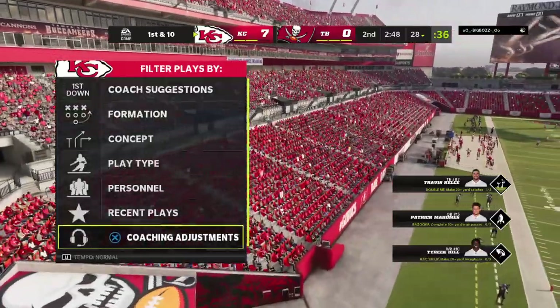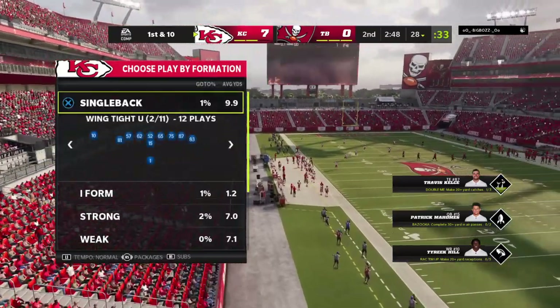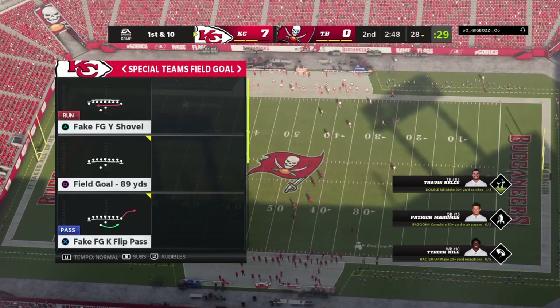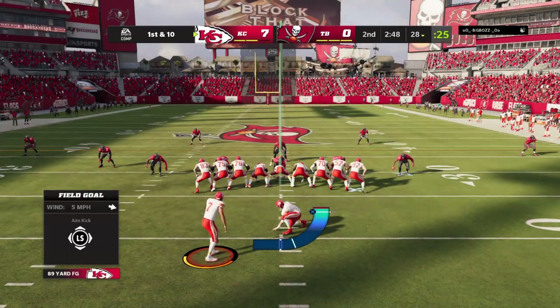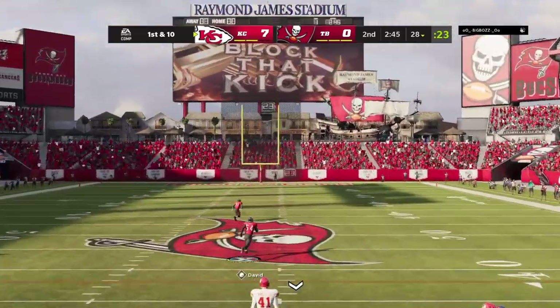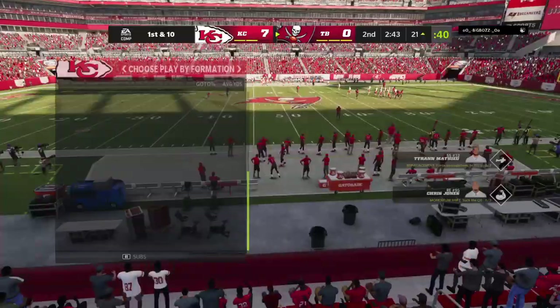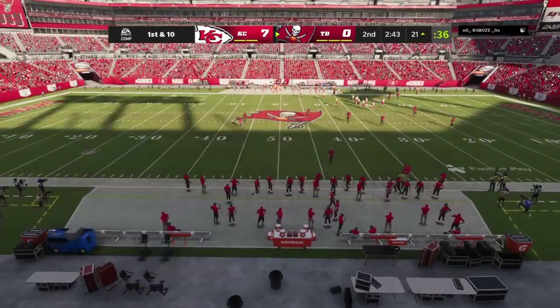It looked like he had it and dropped it, and the Chiefs defense comes up with a stop. The kicking attempt from that distance is nowhere near good, and the score will stay right where it is.